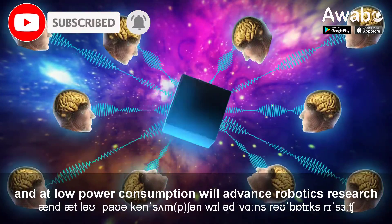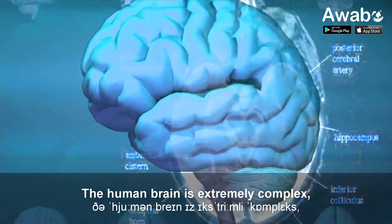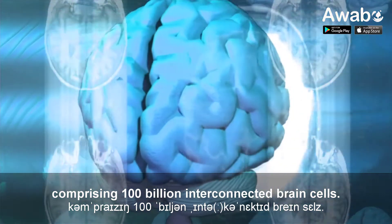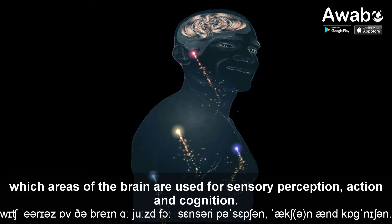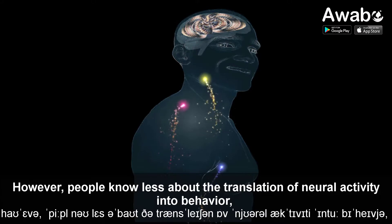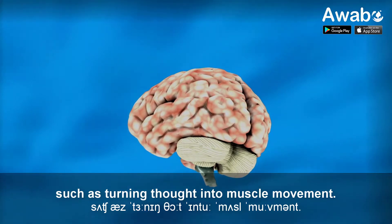delivering results very similar to those from an equivalent supercomputer software simulation. The ability to run large-scale detailed neural networks quickly and at low power consumption will advance robotics research and facilitate studies on learning and brain disorders. The human brain is extremely complex, comprising 100 billion interconnected brain cells. Individual neurons and their components behave and communicate with each other, and on the larger scale, which areas of the brain are used for sensory perception, action and cognition. However, people know less about the translation of neural activity into behavior, such as turning thought into muscle movement.